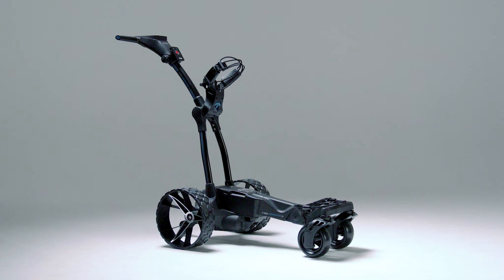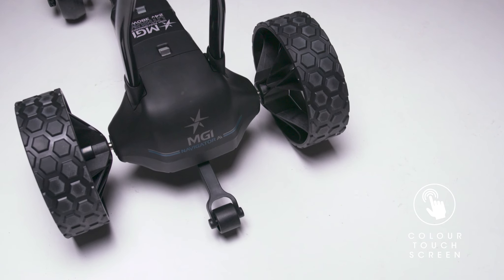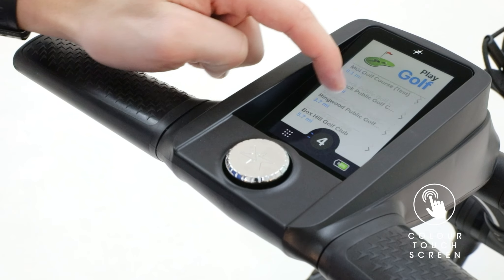Watch as our patented gyroscope straight tracker technology automatically keeps the AI Navigator GPS Plus on track across any slope or undulation. Play golf empowered with our super responsive high resolution 4-inch full-color all-weather touchscreen display which will guide you across any golf course.